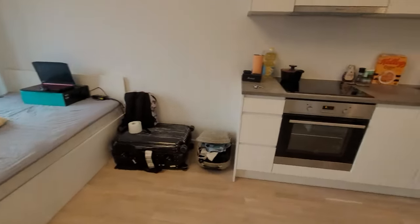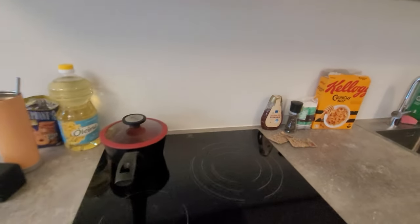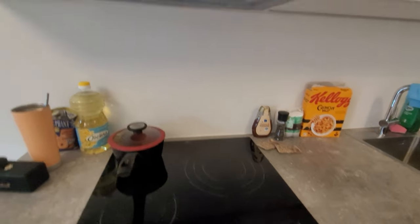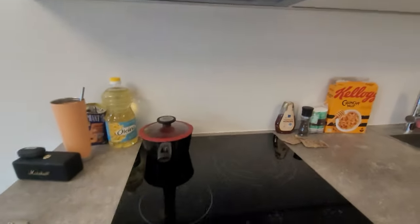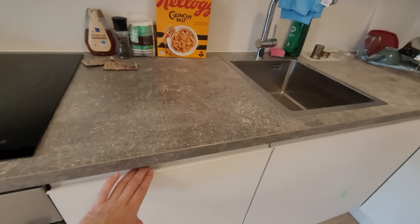If you turn right you'll see the kitchen area. I got this oven with three stoves — normally when I checked the advertisement it usually comes with two, but this one has three. It also has the hood and it's brand new so it works very well.